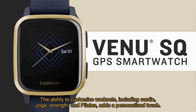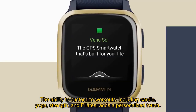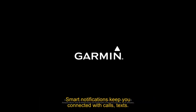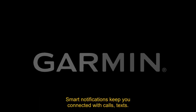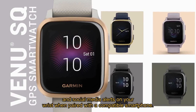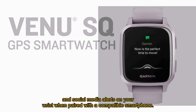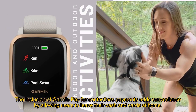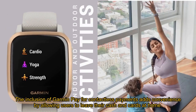The ability to customize workouts, including cardio, yoga, strength, and pilates, adds a personalized touch. Smart notifications keep you connected with calls, texts, and social media alerts on your wrist when paired with a compatible smartphone. The inclusion of Garmin Pay for contactless payments adds convenience by allowing users to leave their cash and cards at home.